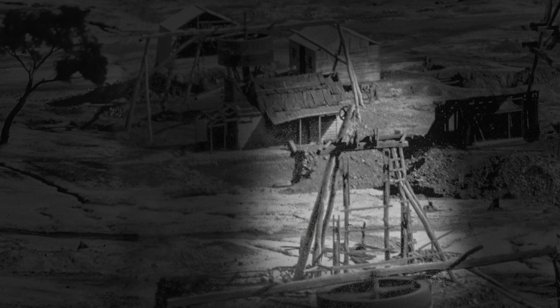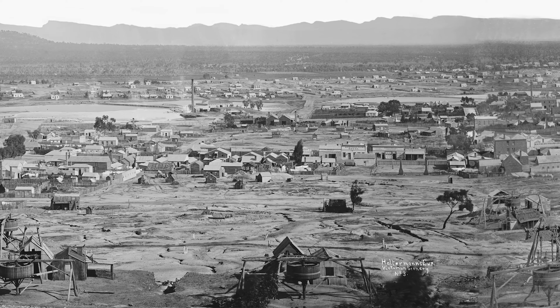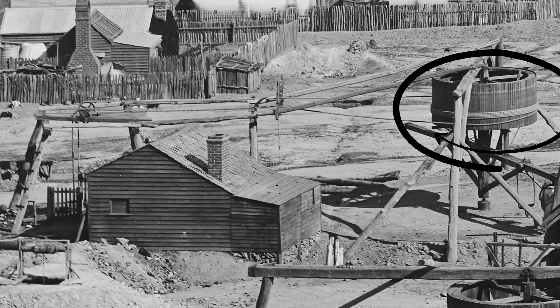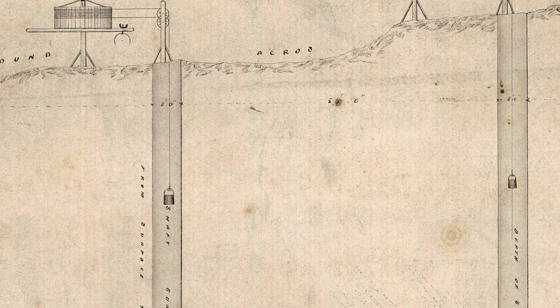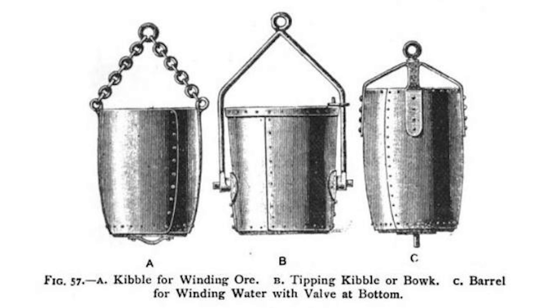Horse-powered machinery like whips and whims were a big step up from the windlass, and we can see a huge number of whims across this image. A whim is a winding machine where a horse walks in circles turning a large drum. A rope is wound around the drum and the two ends are run over pulleys and down a shaft, so that as the drum turns, one end carries a full bucket up while the other carries an empty bucket down. These buckets were called kibbles, which is a Cornish term. Kibbles could be used with all kinds of winding machinery and they came in many sizes.